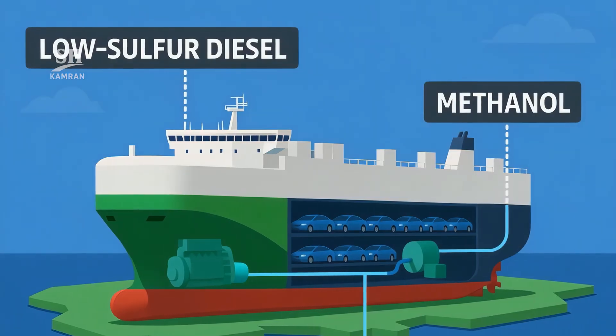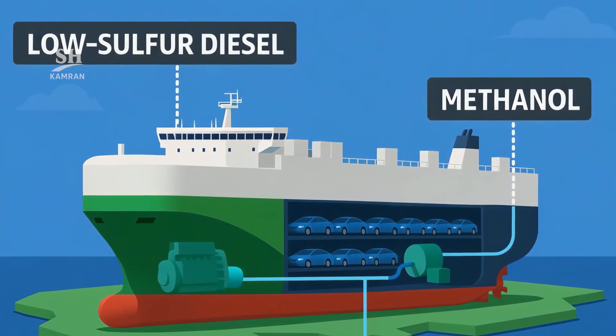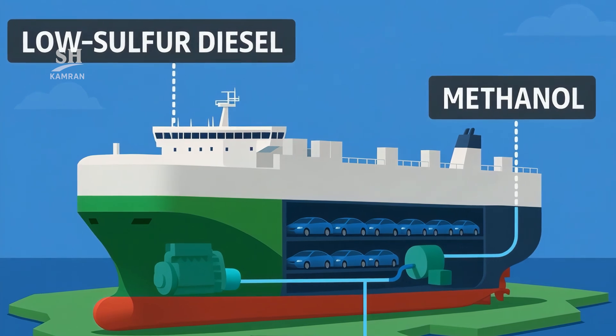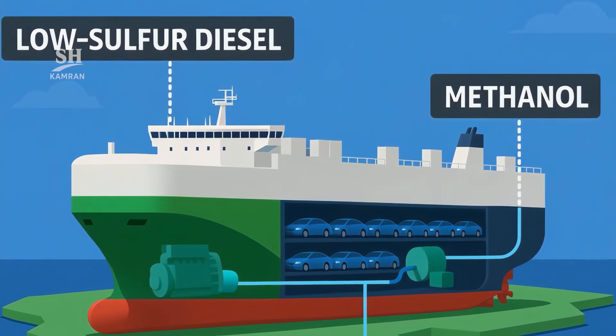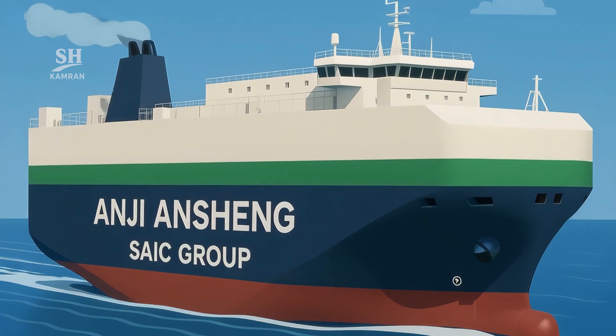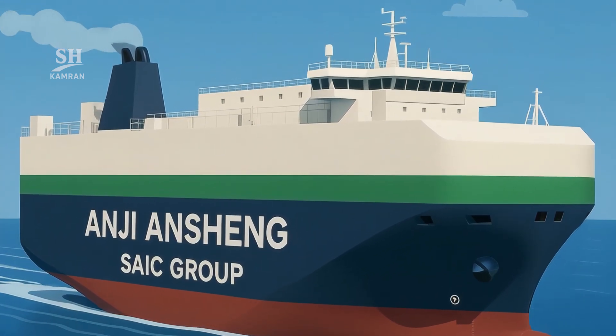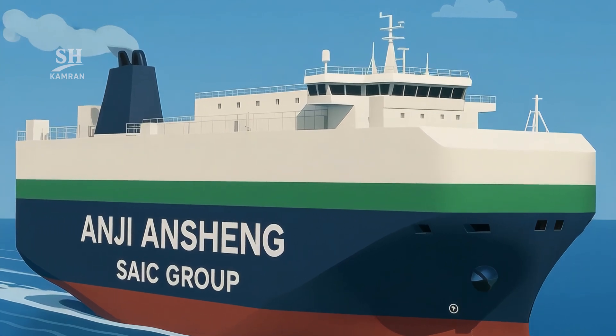The main engine runs on low-sulfur diesel, ready for methanol conversion. A hybrid system with shaft generator and battery reduces fuel use. At 18 knots, its range reaches a stunning 16,000 nautical miles, and fuel consumption is 10% lower than previous generation ships.